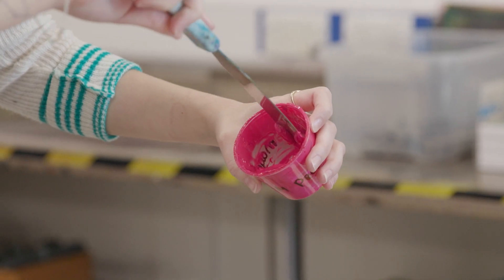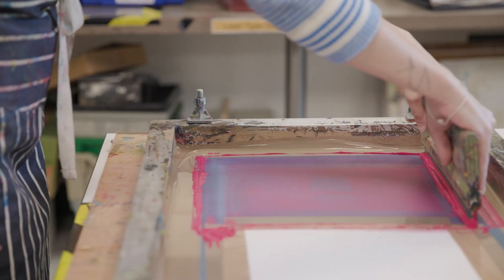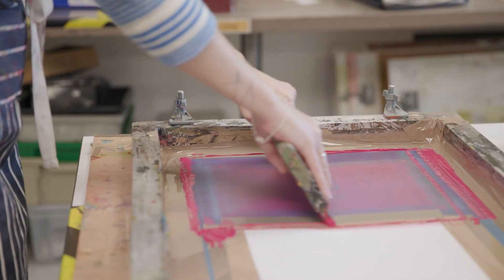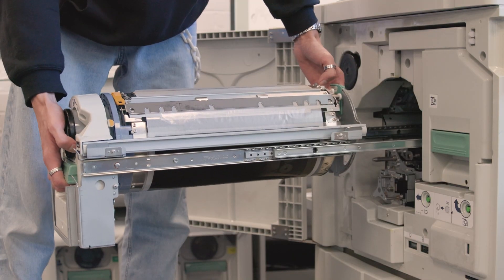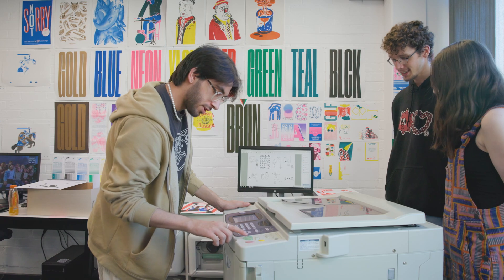We have a wide range of facilities to support our students on the Graphic Design course. This includes our traditional printmaking room which is screen printing, letterpress and monoprint. We also have a print production room which includes our wide format, risograph printer and commercial printer.